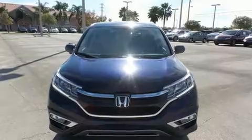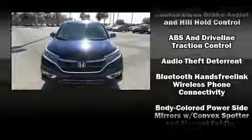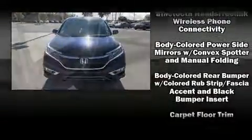A wealth of standard features mean that you no longer have to sacrifice. Like heated seats, a rear window wiper, a tachometer, remote keyless entry, and a split folding rear seat.